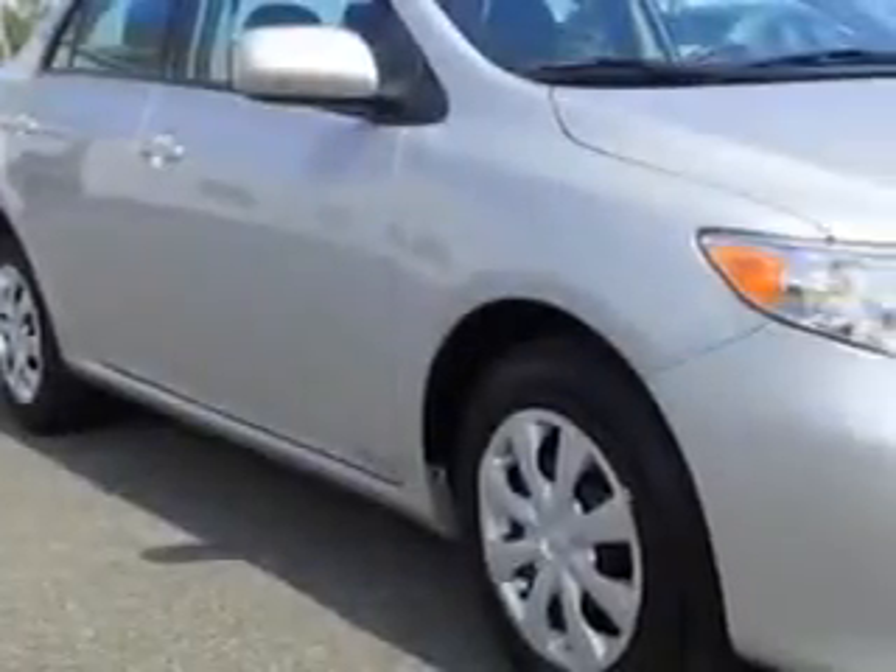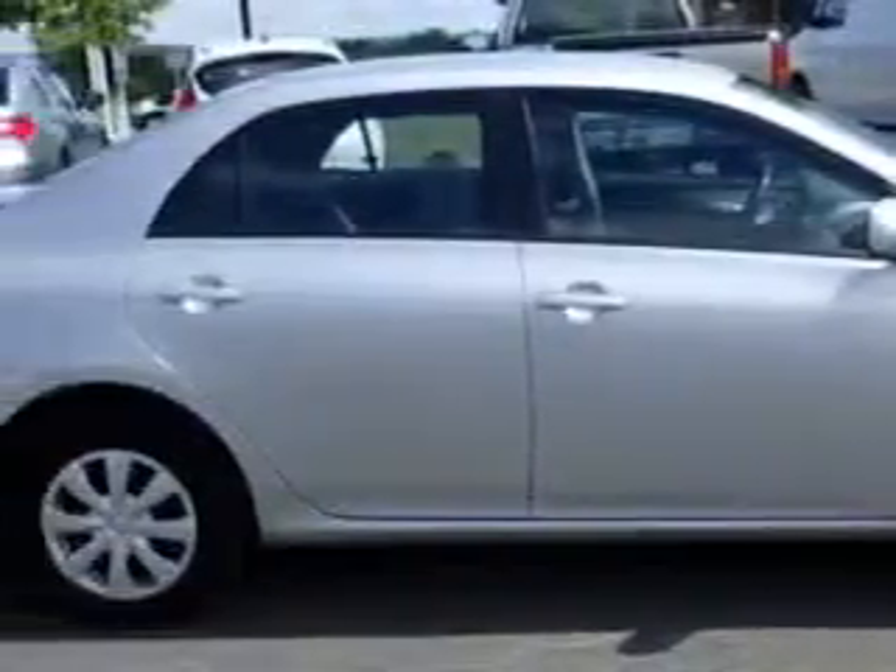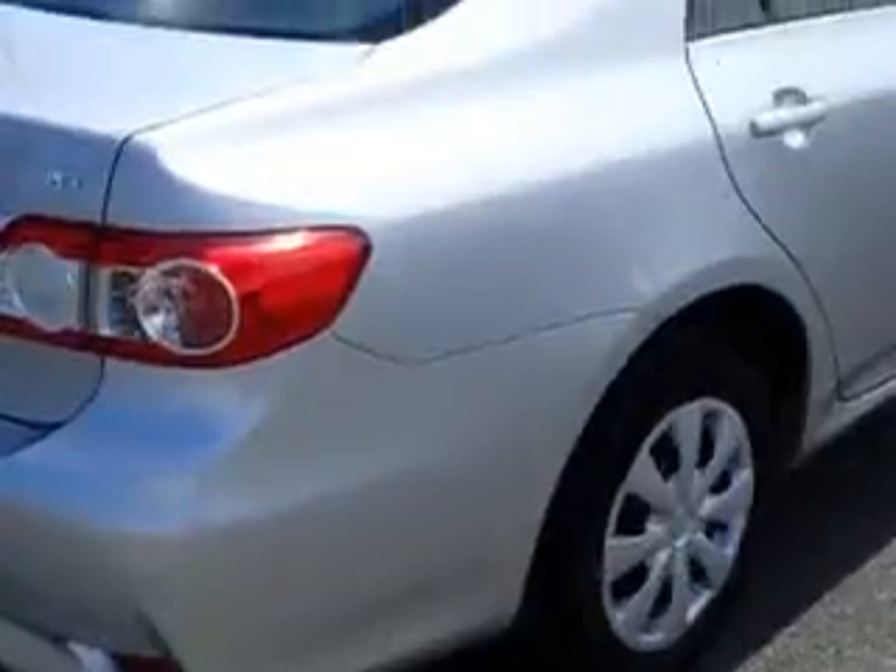Check out this classic silver metallic 2011 Toyota Corolla, equipped with a four-cylinder engine and an automatic transmission. Enjoy an exceptional 34 miles to the gallon on this great car.